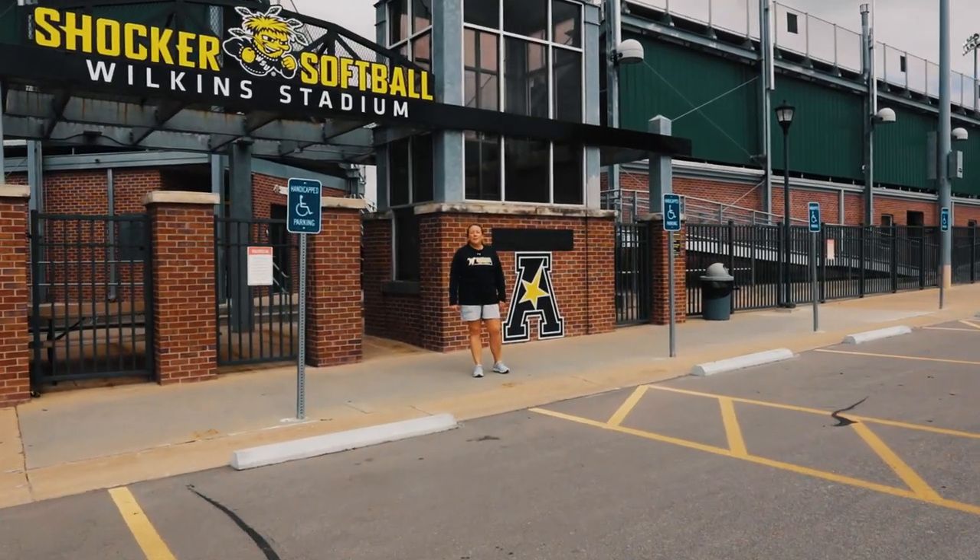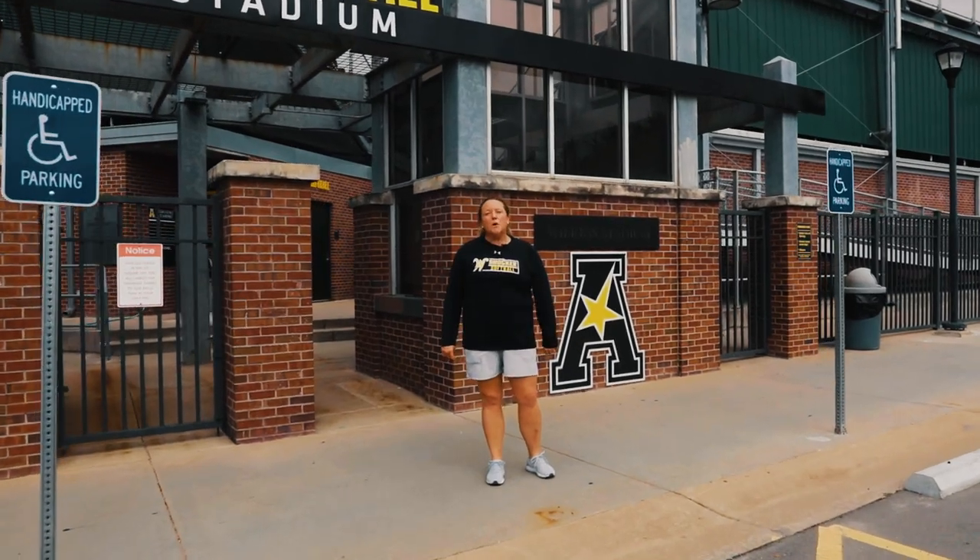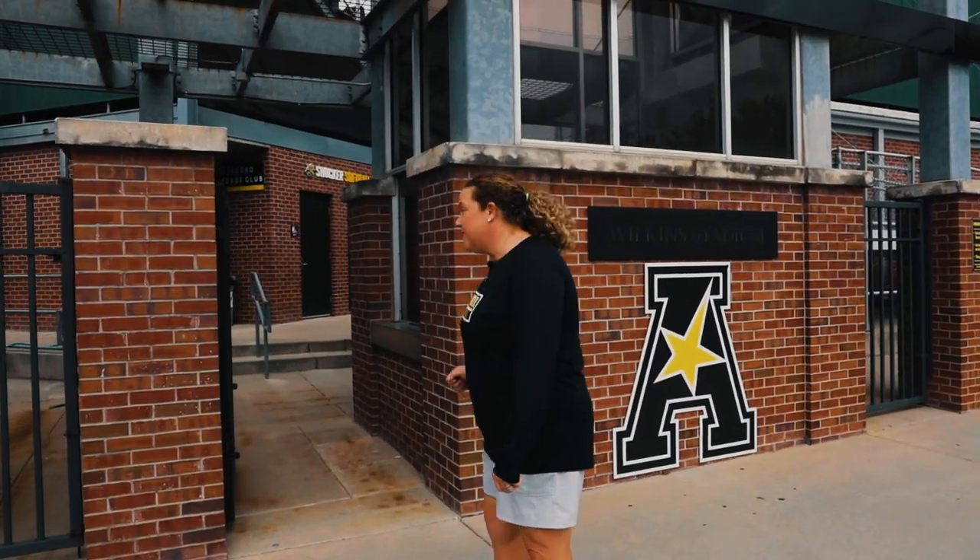Hey Shocker fans, my name is Christy Bredbenner, head softball coach here at Wichita State University. Come join us for a quick tour of the Shocker softball facilities, starting with Wilkins Stadium.